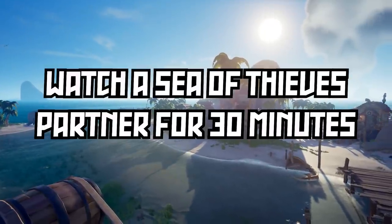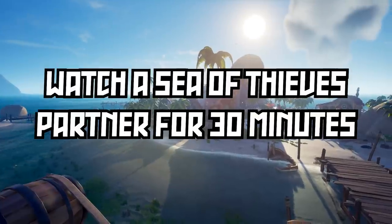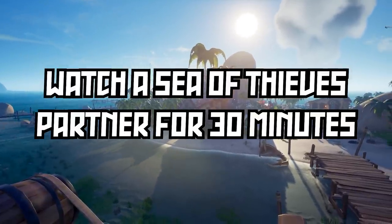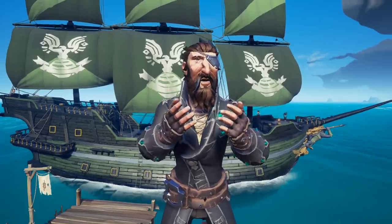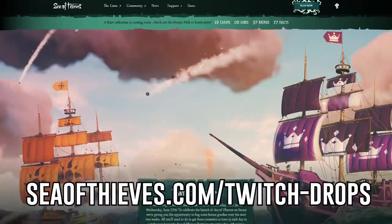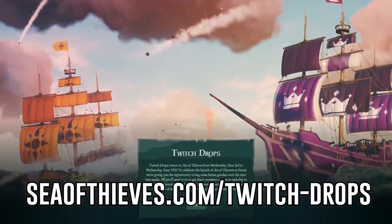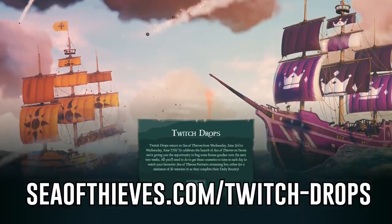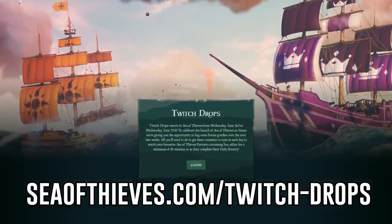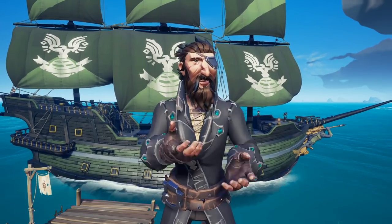To earn your drops, all you have to do is watch a Sea of Thieves partner for 30 minutes each day to get your item. Now you want to make sure that your Twitch and Sea of Thieves account is connected to be able to earn these items. To do that, visit seaofthieves.com/twitch-drops. I link this in the comments below to make it really easy for you. Once there, just click login and you will get a pop-up to connect your Twitch account to your Sea of Thieves account.